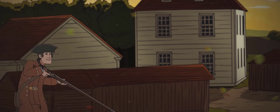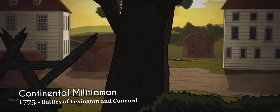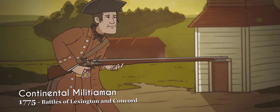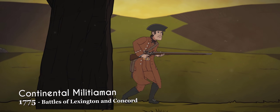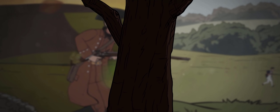Prior to the formation of a professional army, the 13 colonies were defended by militiamen or minutemen. These minutemen fought in the opening battles of the American War of Independence, such as the battles of Lexington and Concord. In contrast to the British regulars they fought, they wore a patchwork of civilian clothing.